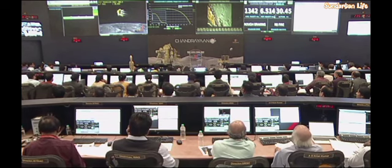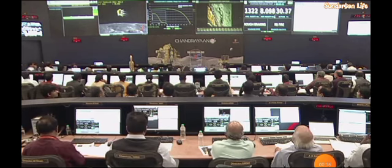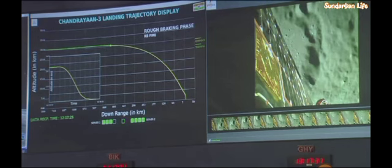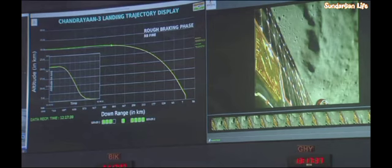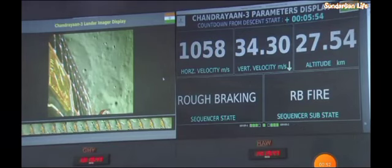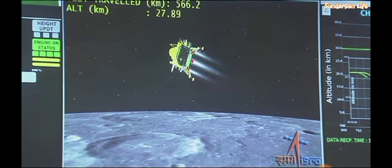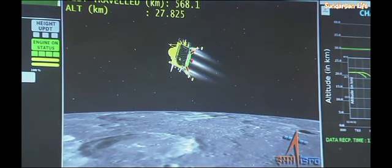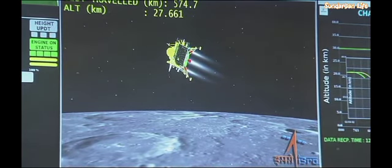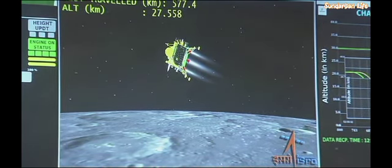We can all see the seriousness and the concentration with which each and every paramedic performs. Performance so far seems to be nominal. The horizontal velocity has been brought down and the distance travelled is 574 km. The current altitude is 27 km as can be seen on the screen.